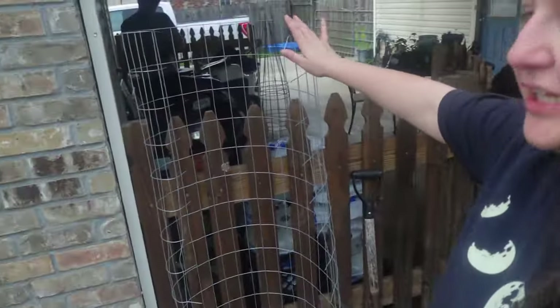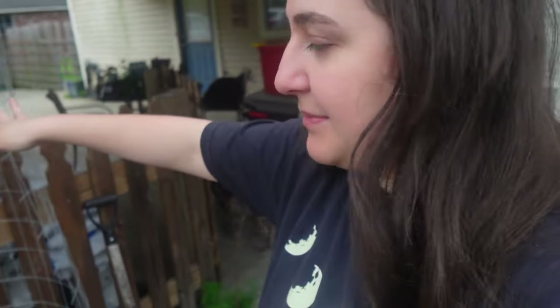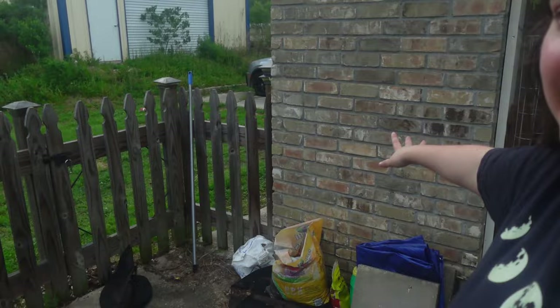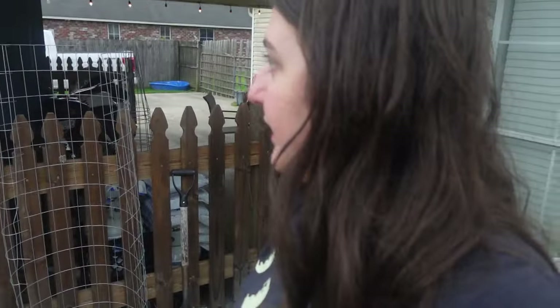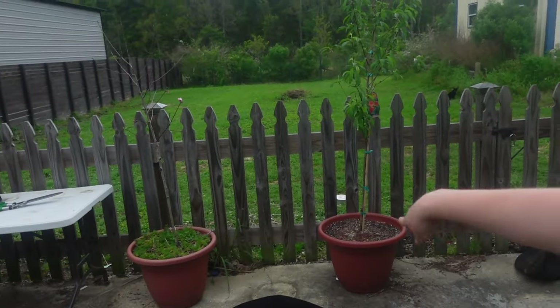I'm trying to decide where I want to put the grapes. I have this chicken wire right here that I think I want them to vine up on, but I don't know where I want them to grow. They need to be in full sun. I was originally thinking right here in this area, but this doesn't get full sun. I'm thinking maybe in between here, my peach trees — I think that might be a good spot.